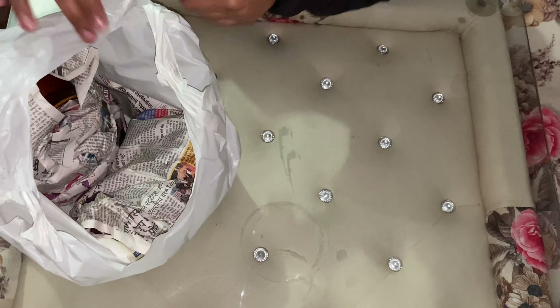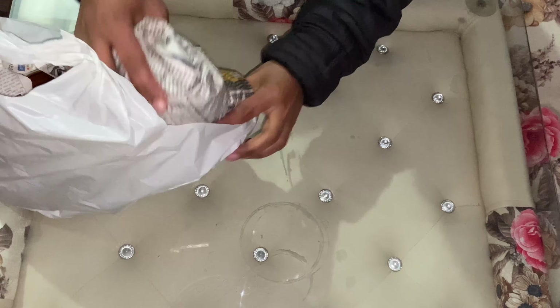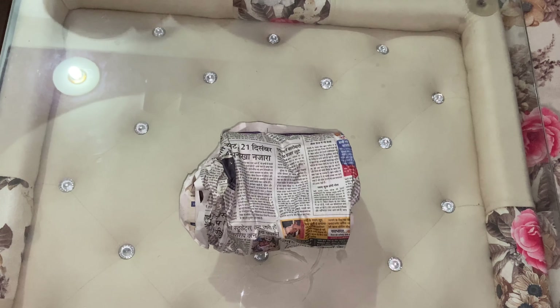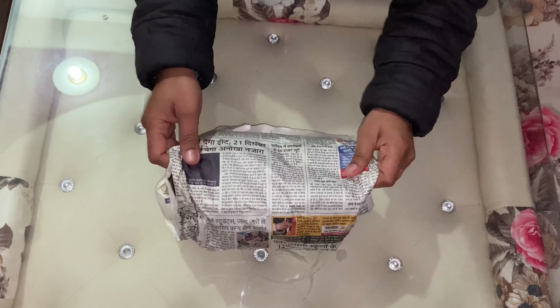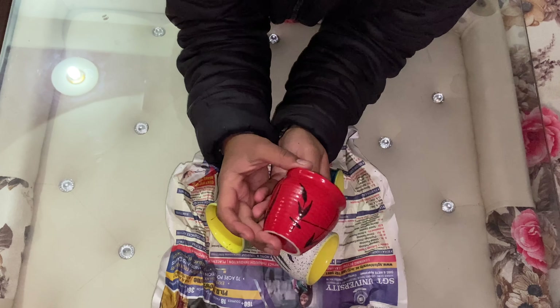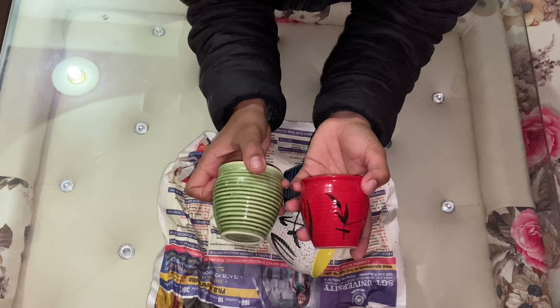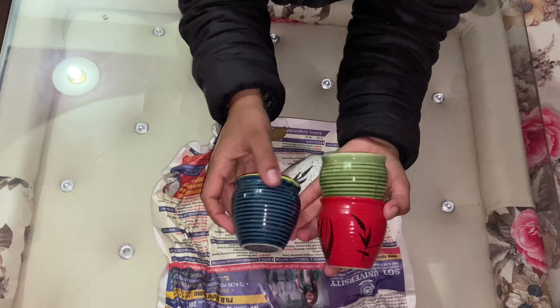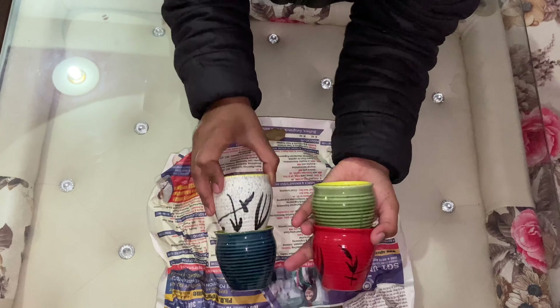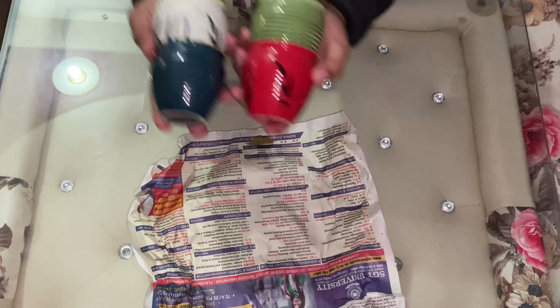Now I will show you what I bought from the market. These are tea mugs — they were hardly 35 rupees each. And if you do bargaining, you will get them for even less. I'm thinking about putting plants in them.